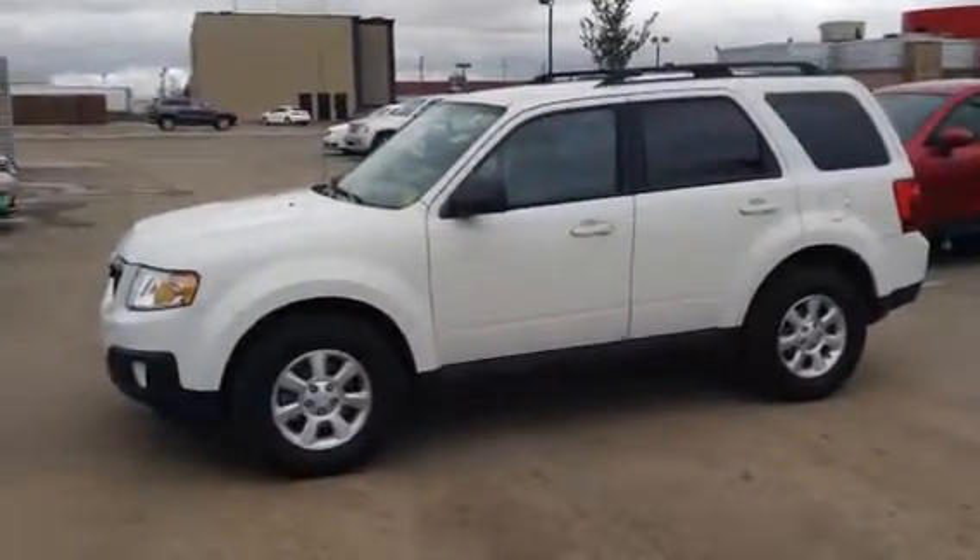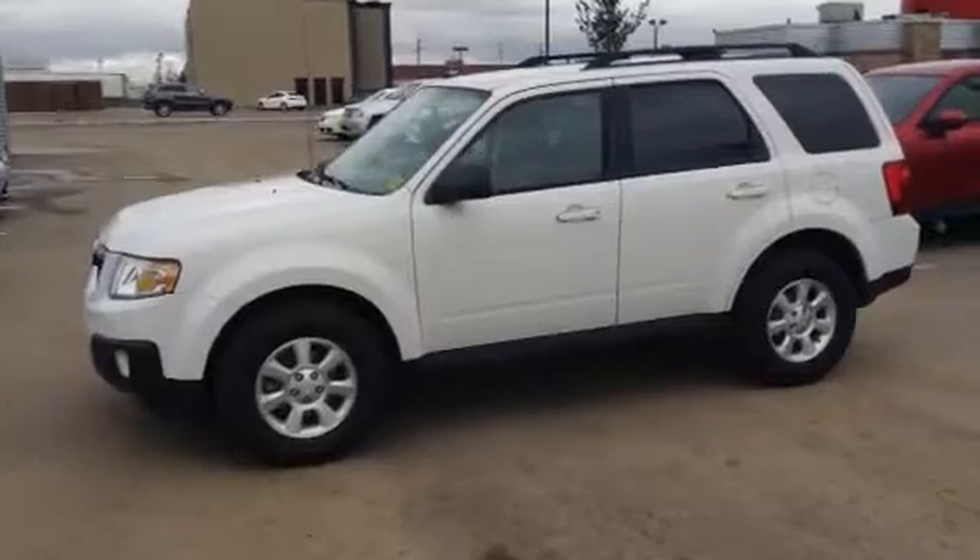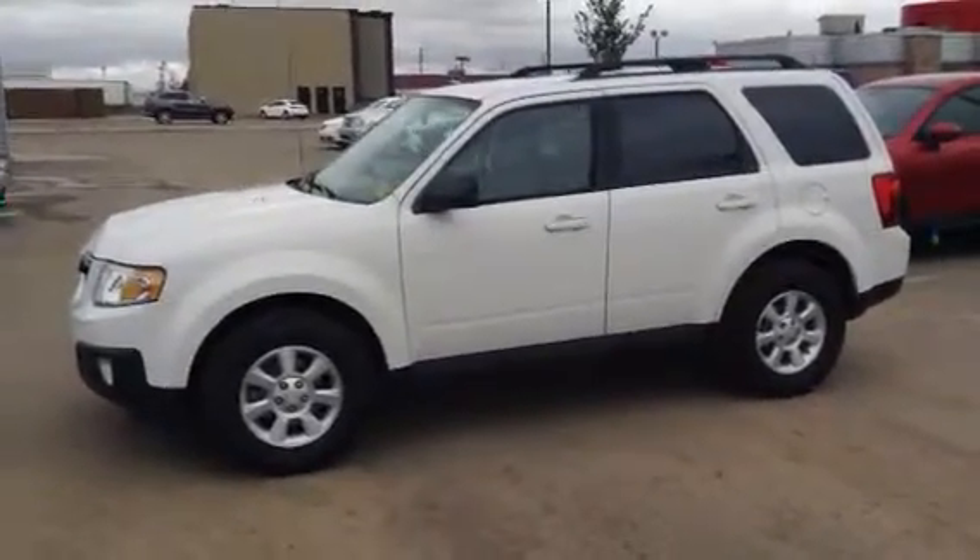Good morning, Gloria and Darren. It's Angela here from LA Mazda. Here's a quick video of the 2011 Mazda Tribute that I was emailing you about earlier.